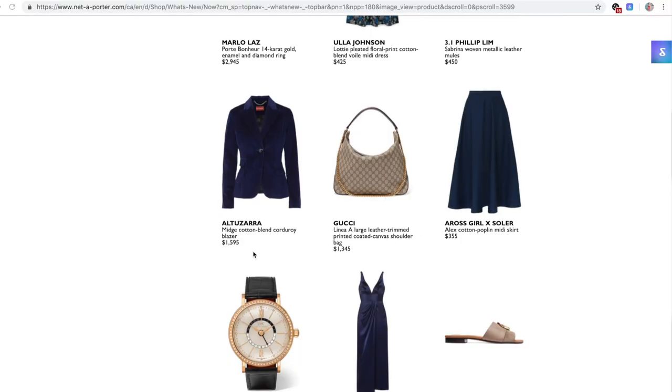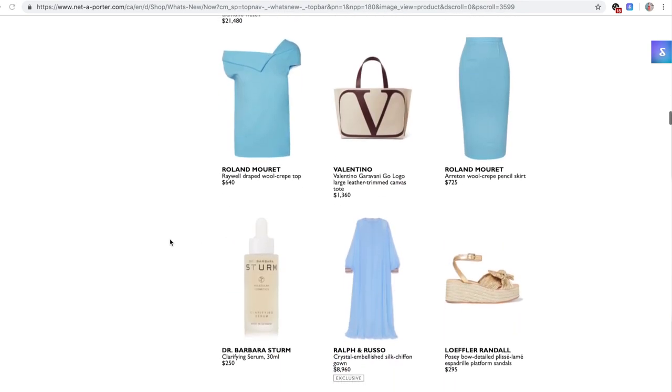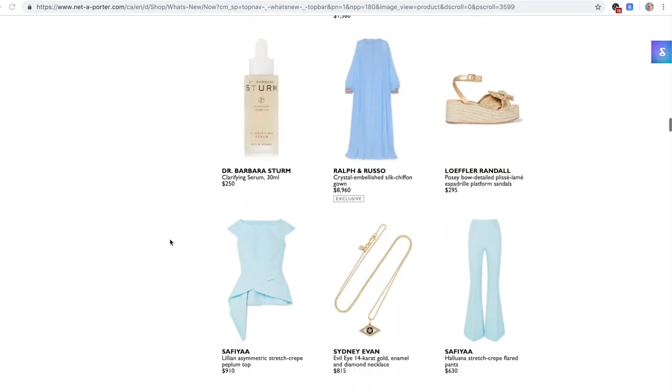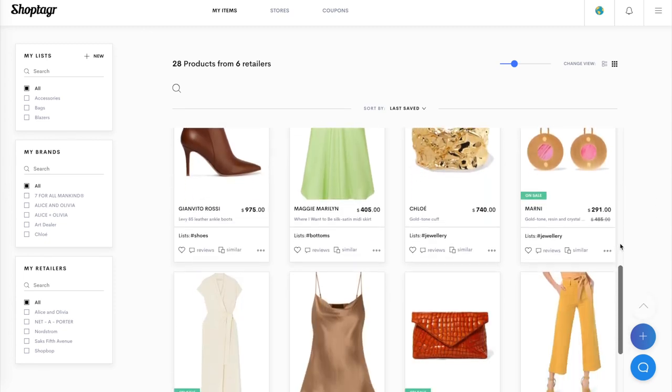Why I love them so much is because anytime you're browsing online, you can use their app and save anything you're looking at — from accessories, clothing, bags, whatever you want — and it pulls everything together in one really convenient place. Not only that, but you can keep track of sizing, and you can tell the app when you want it to notify you if there's been a price point change or a discount of some kind. It notifies you immediately. It's such a game changer for when you are shopping online.